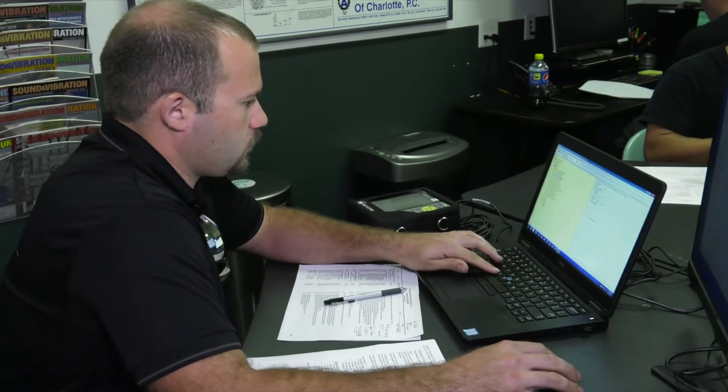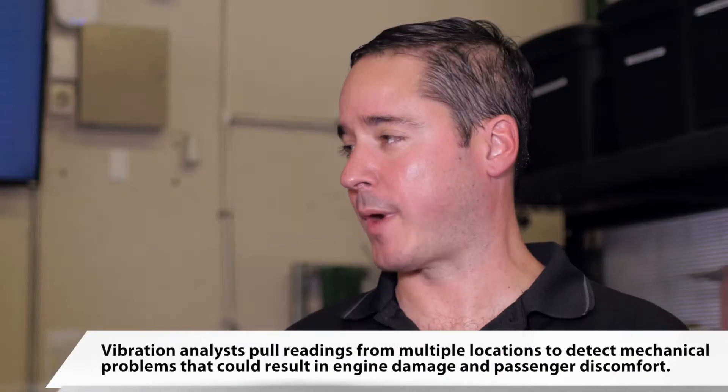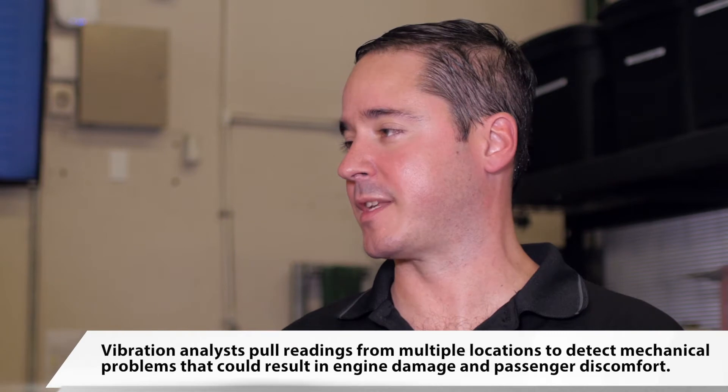Very cool. So I saw Tony upstairs putting some information on a computer with statistics. Is that for today's job? Yes, it is for today's job. He's setting up a database to do the vibration analysis so we know what points we need to take, so we can track, trend, and see what any kind of problems they may have.